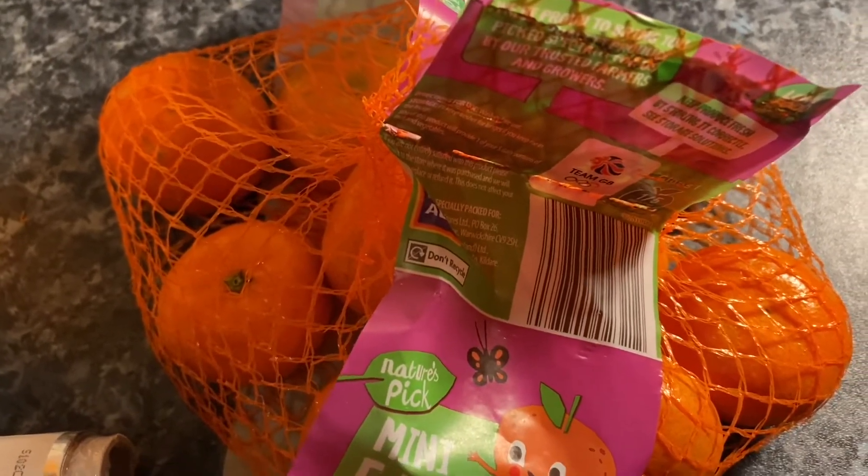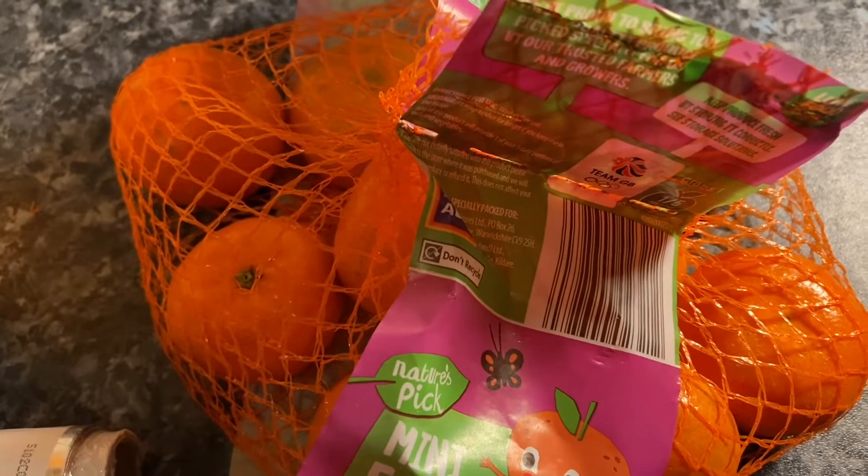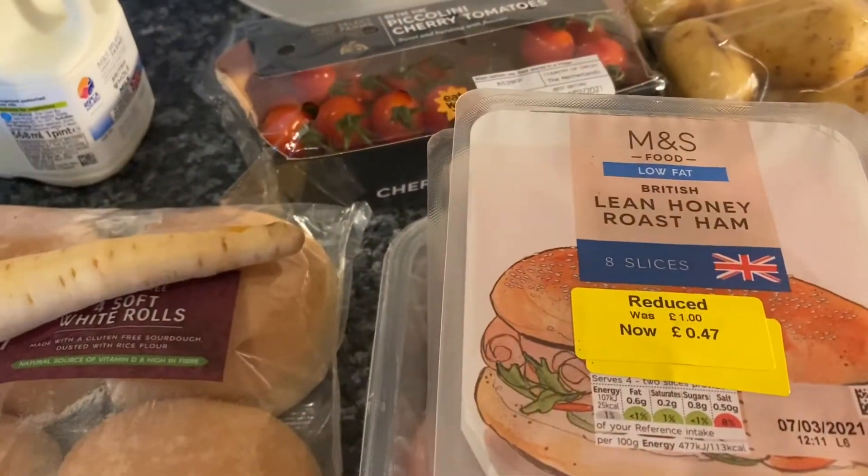Everyday essential orange juice, which I think was 45p, and a little net of oranges which I think were 85p. So that's my Aldi stuff — I'm going to put that away and then show you everything I bought from the other supermarket.